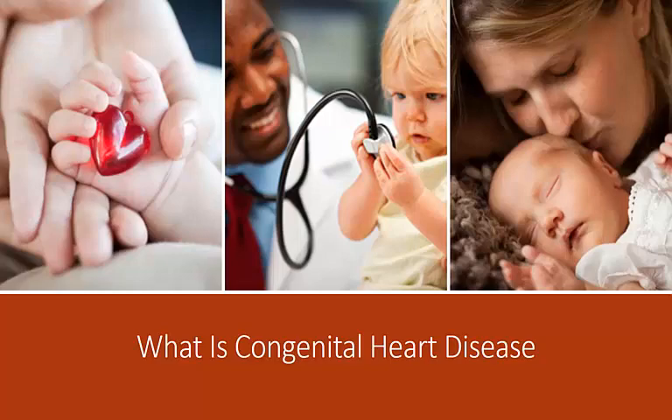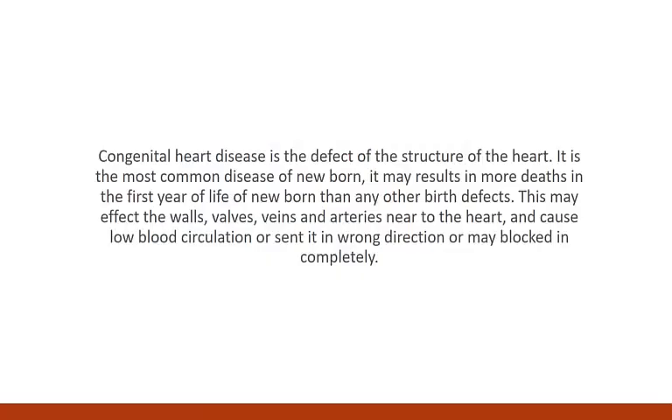What is congenital heart disease? Congenital heart disease is a defect of the structure of the heart. It is the most common disease of newborns, and it may result in more deaths in the first year of life than any other birth defects.